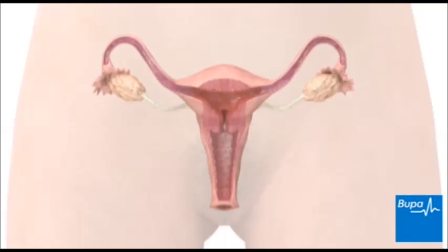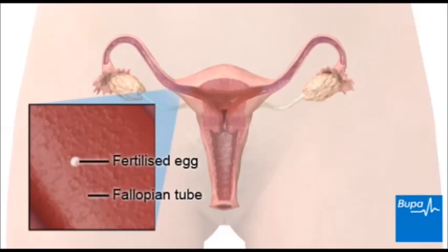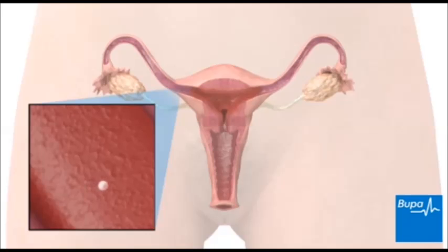If you become pregnant, your womb doesn't shed its lining as it normally does at the end of the menstrual cycle, so your periods temporarily stop. This is because the egg, which has been released from one of the ovaries, has been fertilised by a sperm and you are in the early weeks of pregnancy.